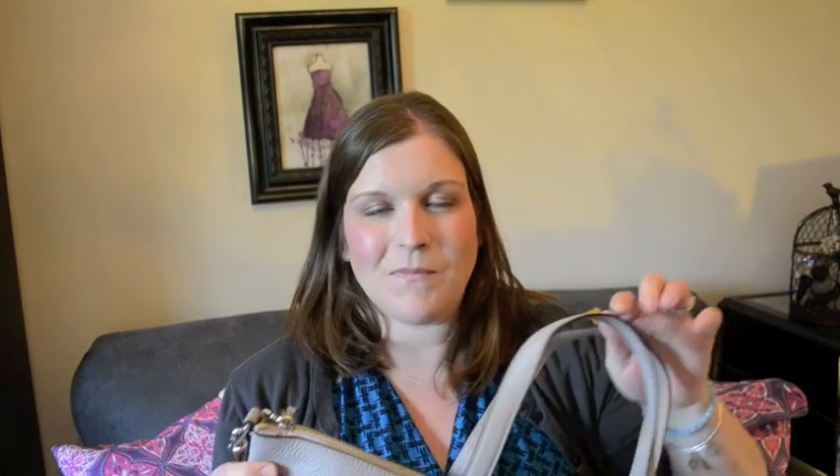I actually purchased this because in one of the handbag groups on Facebook that I'm in, the ladies posted the picture and a bunch of us got these bags. They're just really kind of like all-season, just great all-around bags. I really, really love it.